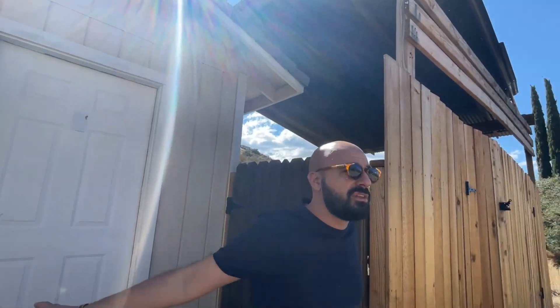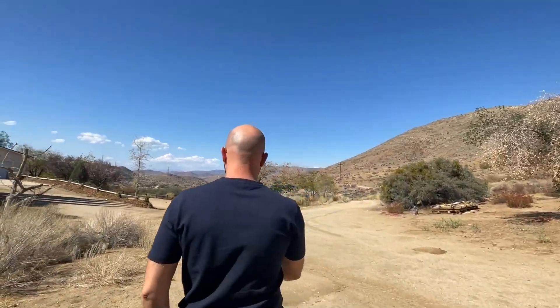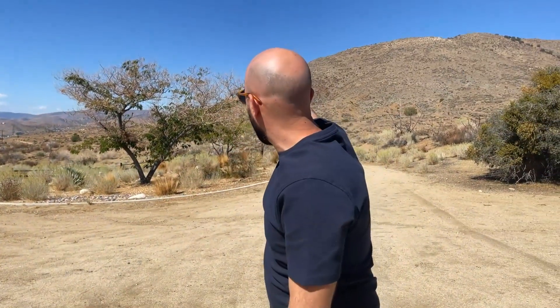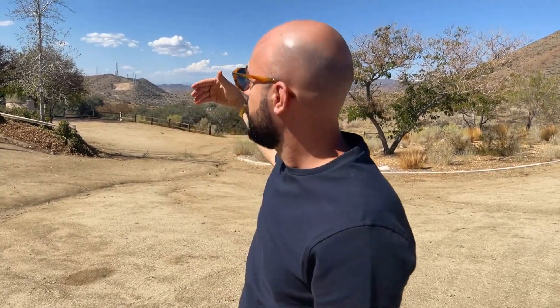We're not going to look at each structure one by one to keep the video short. This is the right side where we entered the property — cemented driveway, a two-car parking garage over there, and another one on the left side, so a total of three garage spaces in the structure. On the right side is the main entrance to the home. I believe the propane tank is on the left side over there.